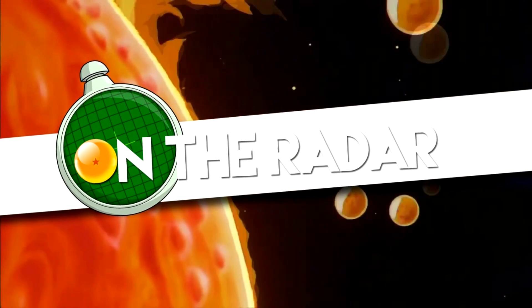Hey everybody, how's it going? Welcome to another episode of On the Radar! Here we are at New York Comic Con, literally the last seconds — cutting it super close. We're going to talk about all the super tight Dragon Ball SH Figuarts stuff here.